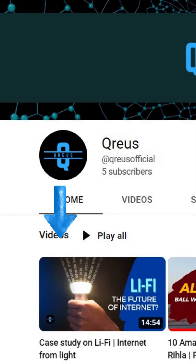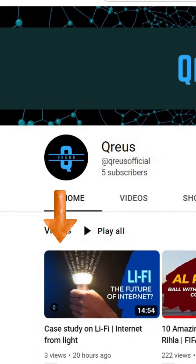To know more, check out our complete case study on Li-Fi, and for more such facts, subscribe to Curious.